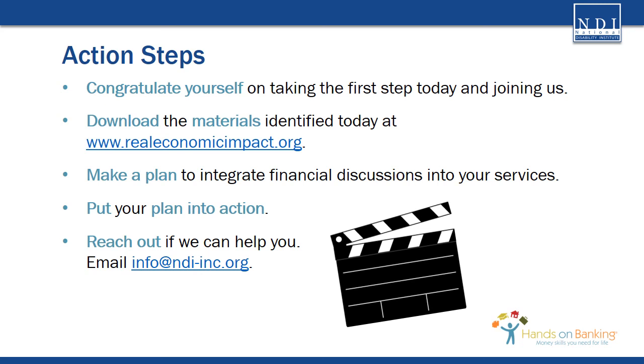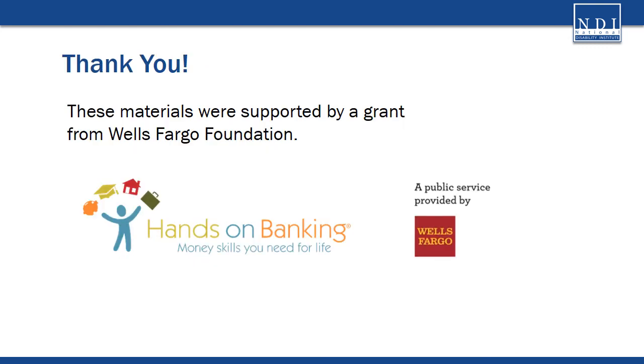And finally, if you need help, reach out — we are here to help you. Email us at info@ndi-inc.org. Thank you! Please explore the additional videos on consumer engagement, resource mapping, and the integration of financial education within American job centers and community-based organizations. We thank you for your participation. These materials were supported by a grant from the Wells Fargo Foundation.